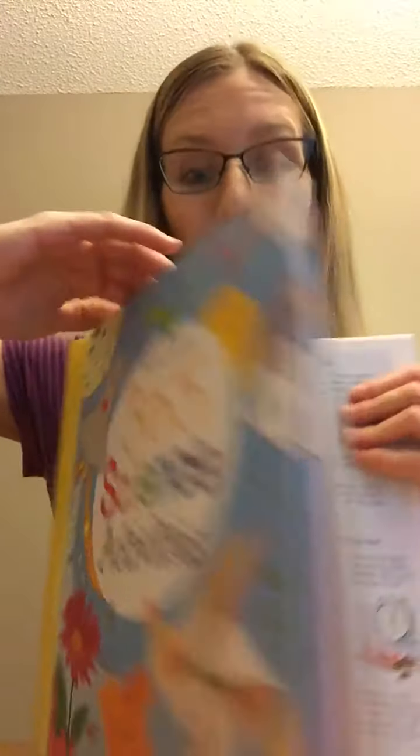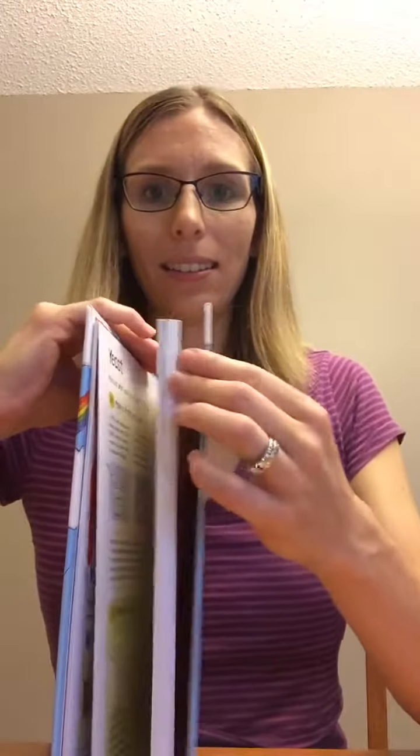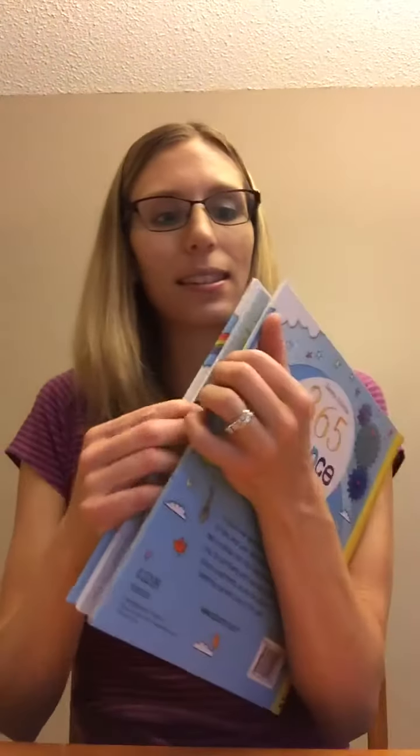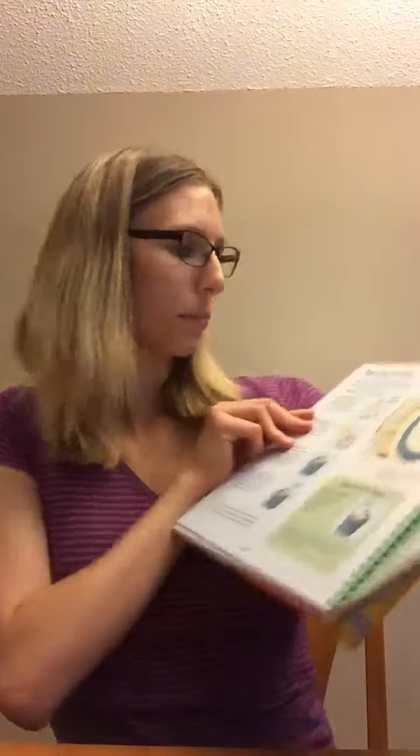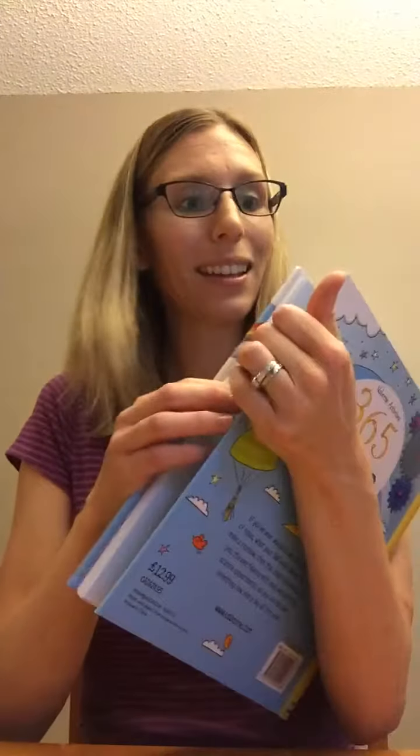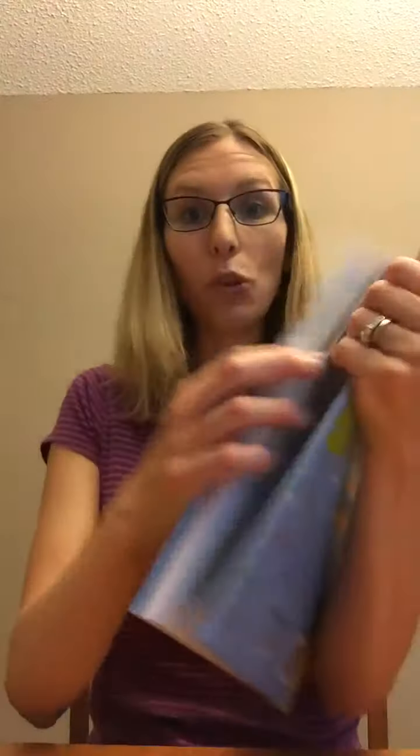Next we have 365 Science Activities — how cool is this! As a kid I loved science experiments. So here we've got melting, shadow puppets, and turning power, which is so neat. It's a coiled hardcover book and the pages are nice and durable.